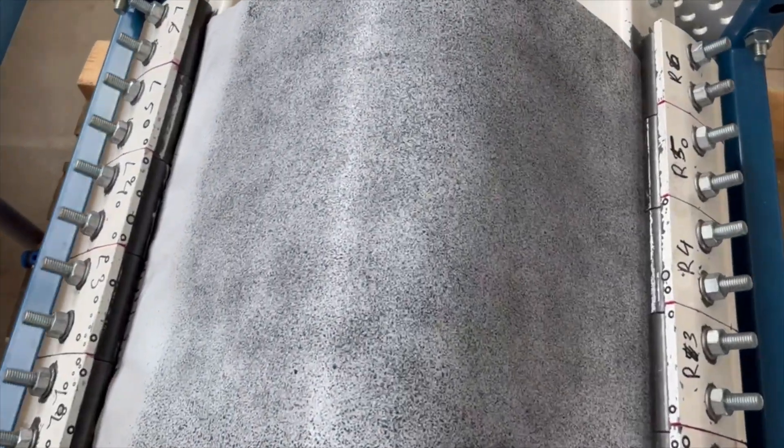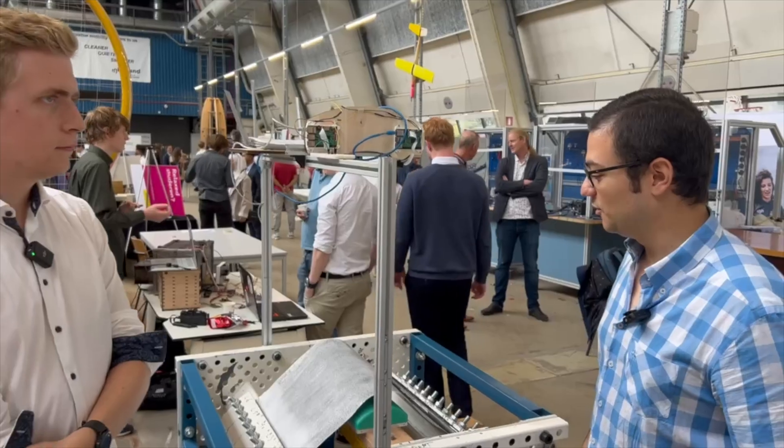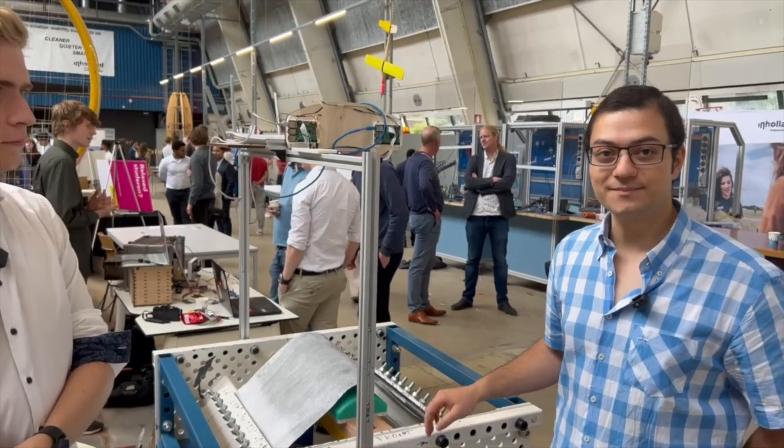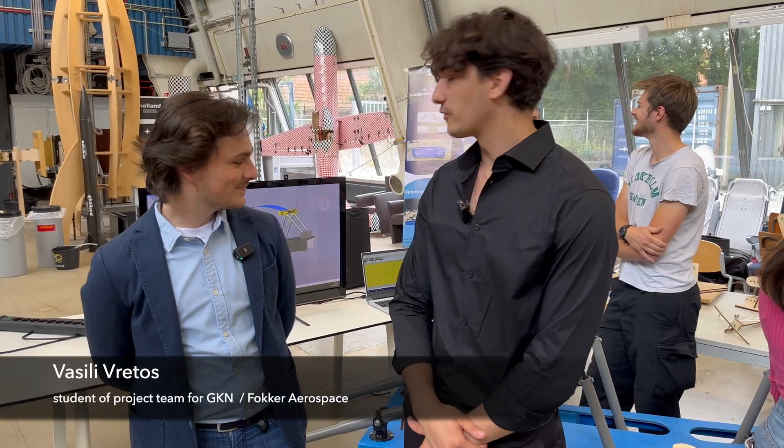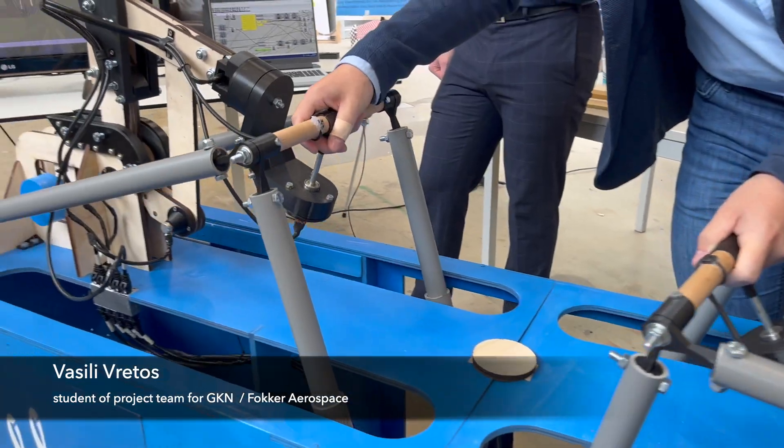We've done a project for Fokker GKN Aerostructures, and we've built a stand for a microstructure. We did a project for Fokker Services Group on laser ablation of composite surfaces. Our group also worked with Fokker GKN Aerostructures, and we built a stretch-forming machine simulator.